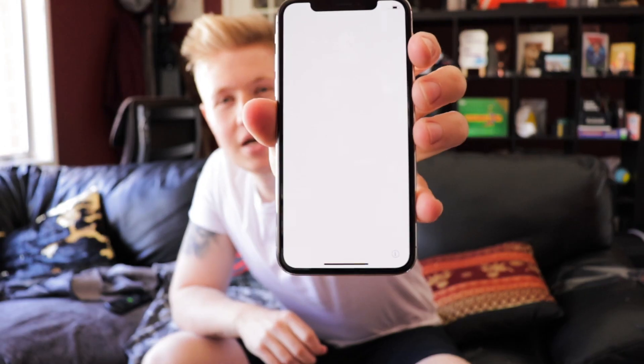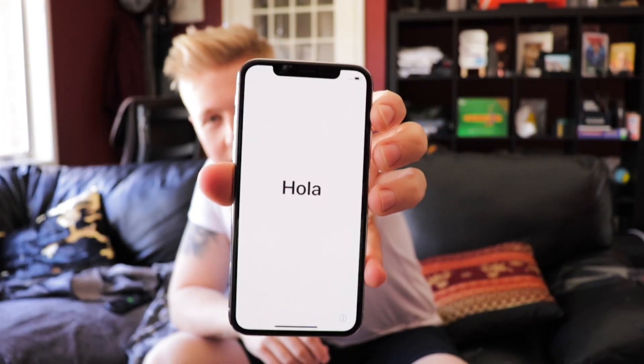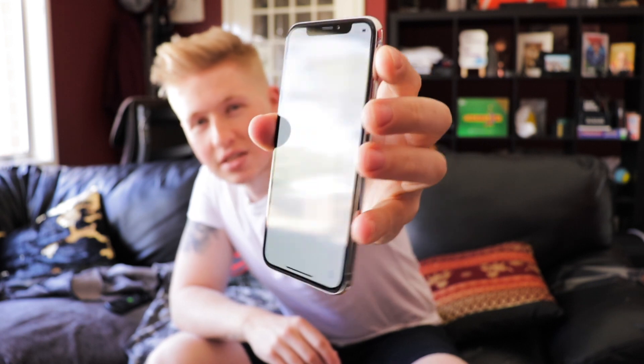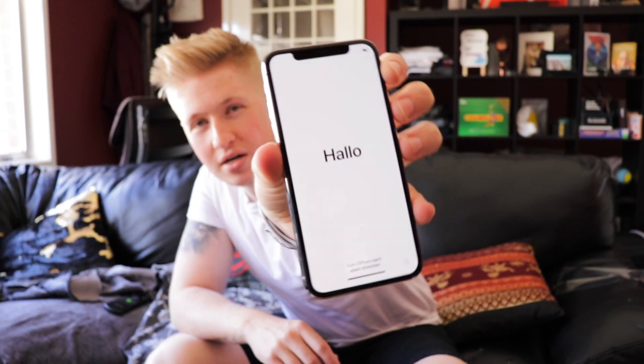So I'm going to turn it on. It feels so good in the hand, it's not even funny. Wow, it's ridiculous. It actually looks like a picture in the sense that it doesn't feel like it's a screen. So I'm going to run through the setup process and I will be back with the phone set up to run through some of my thoughts.